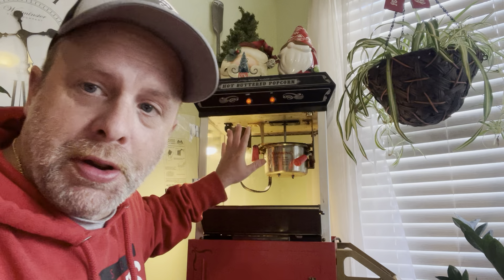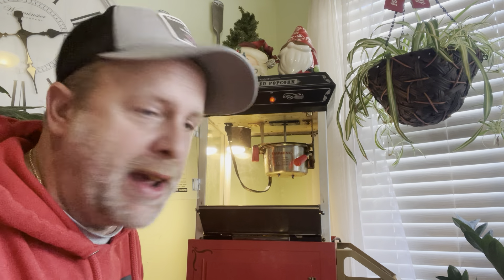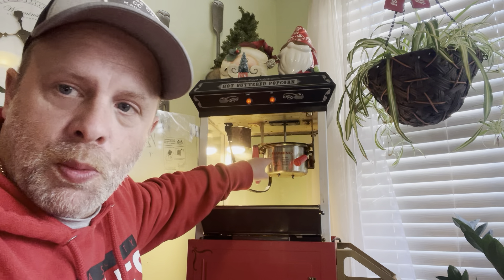What's up everybody, I want to show you how much money you can make from a small popcorn machine like this. This is Mike, the Caesar of Concessions.